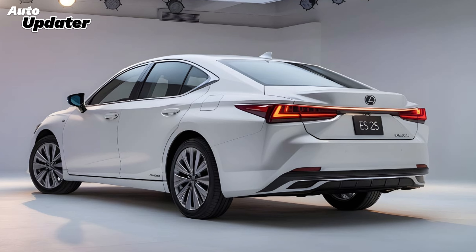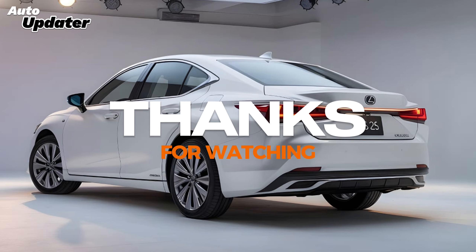Thanks for tuning in to Auto Updater. Don't forget to like, subscribe, and hit the notification bell for more updates on the latest car models. Until next time, drive safe and stay informed.